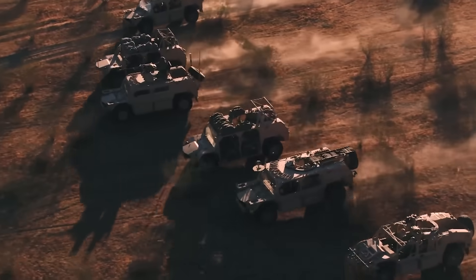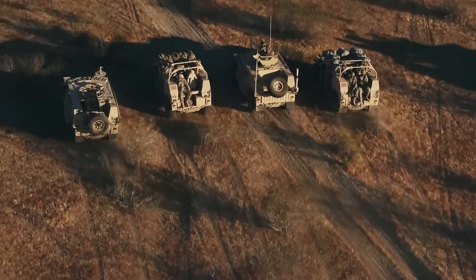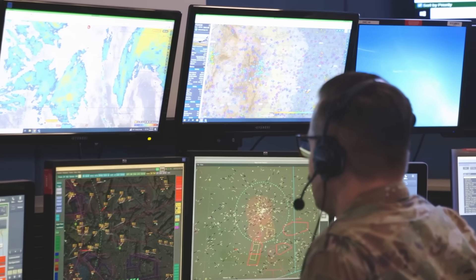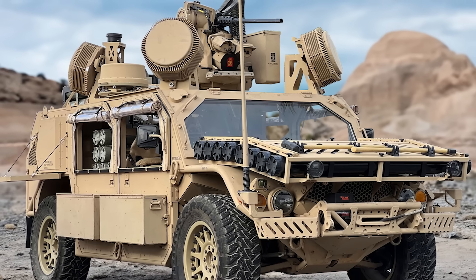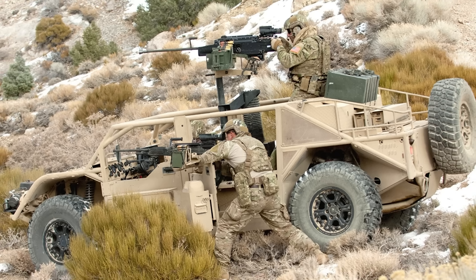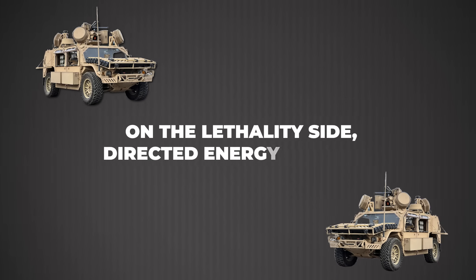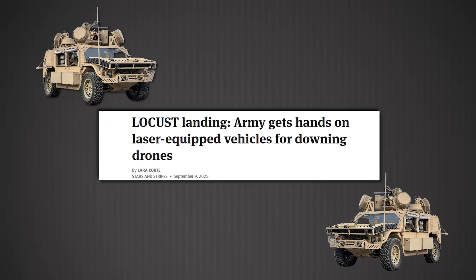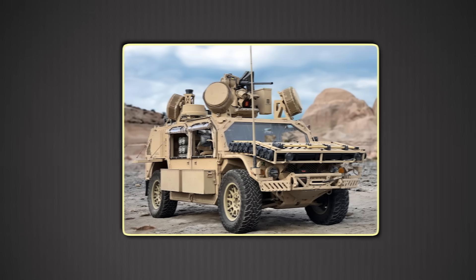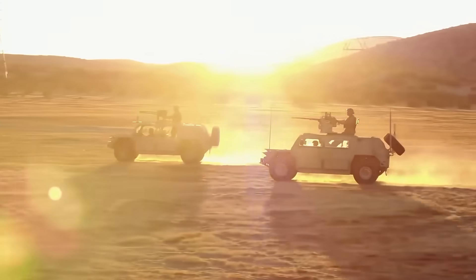Autonomy represents the medium-term development area. SOCOM is exploring autonomous convoy-following capabilities where unmanned GMV 1.1s could trail manned vehicles carrying supplies or casualties. The enabling technology is already being tested on other SOF platforms; scaling it to GMV requires sensor integration and ruggedization. Imagine a raid element dropping into a landing zone with three manned GMV 1.1s and two autonomous logistics variants — you've just tripled your payload without adding personnel. On the lethality side, directed energy is coming. The Army is procuring 20-kilowatt-class lasers for counter-UAS applications against Group 1 and 2 drone threats, and the GMV 1.1's electrical architecture and payload margin could accommodate such systems as the technology matures and becomes more compact.